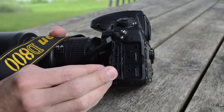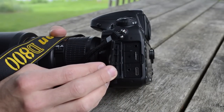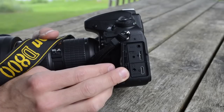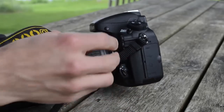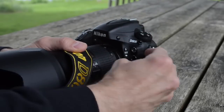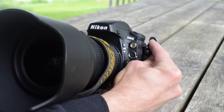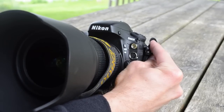For terminals, the D800 has mic and headphone jacks, which will come in handy for video mode. It also has USB 3.0 for high-speed transfers and an HDMI mini-out, which is great for streaming to an external monitor while recording video. There's also a standard 10-pin connector and flash sync terminal.